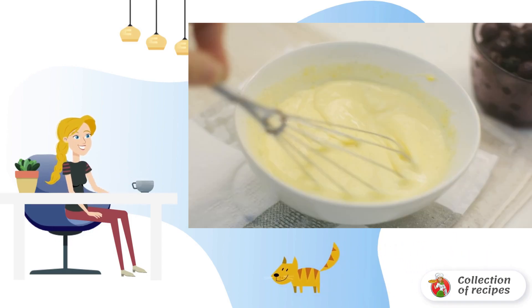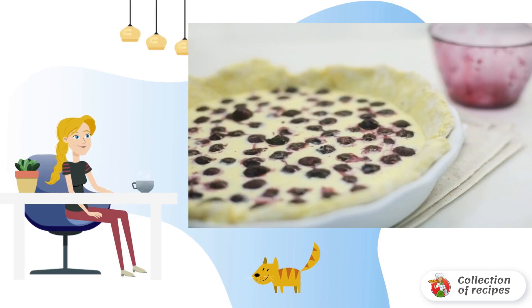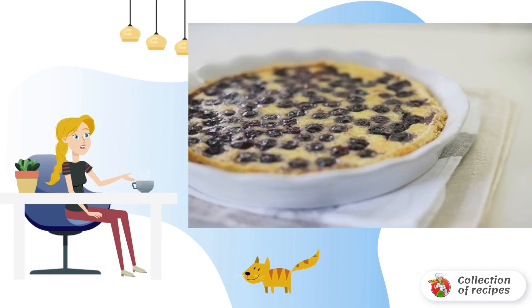Mix the mass thoroughly with a whisk without whipping. Pour the mass onto the cake base, then distribute blueberries on top. Bake the pie in the oven for one hour at 180 degrees. Bon appétit!